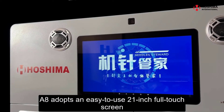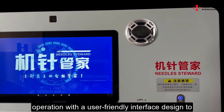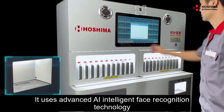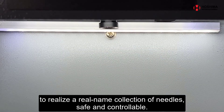A8 adopts an easy-to-use 21-inch full-touch screen operation, with a user-friendly interface design, to realize on-screen management of needles. It uses advanced AI intelligent face recognition technology to realize a real-name collection of needles, safe and controllable.